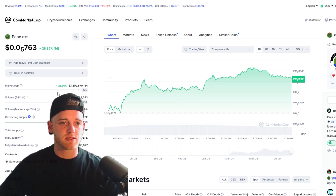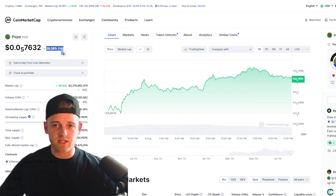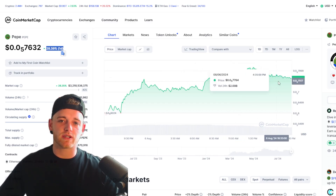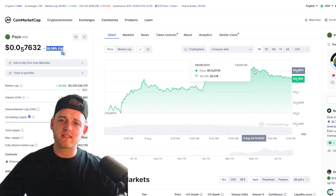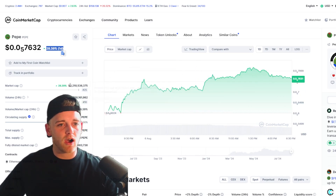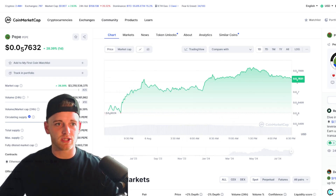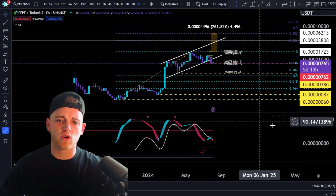Starting off with PEPE on CoinMarketCap, you can see market cap is still at $3.2 billion — really nothing too much to worry about. On the daily we have bounced 28% to the upside, which is super bullish. The dip on the chart doesn't look too bad — it's a bit of a micro downtrend over the last couple of months — but alt season hasn't really started yet. For PEPE to be holding $3.2 billion in market cap is still super bullish.